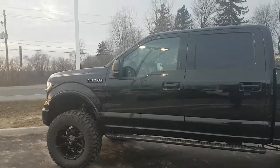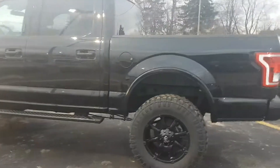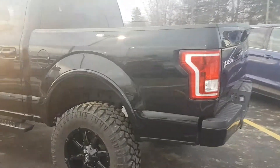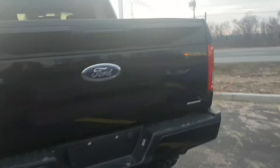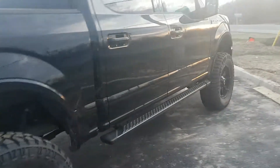Hey guys, Chris Lye at Northway Ford Lincoln in Brantford. Got this beautiful 2015 lifted F-150 Sport — it's absolutely beautiful, decked out as well. It's got beautiful rims, fully loaded. Not many of these around; really stunning in black.